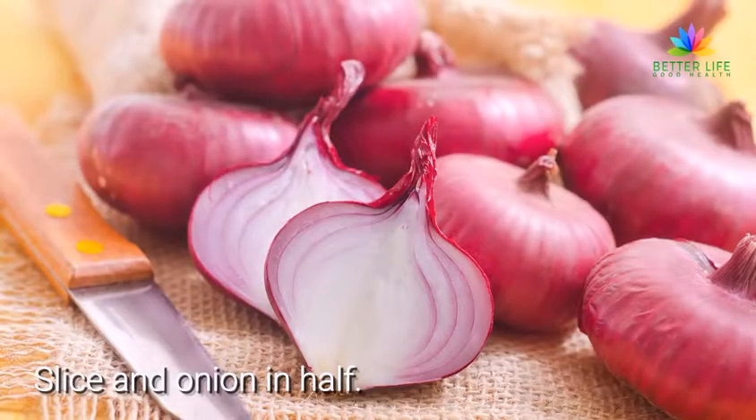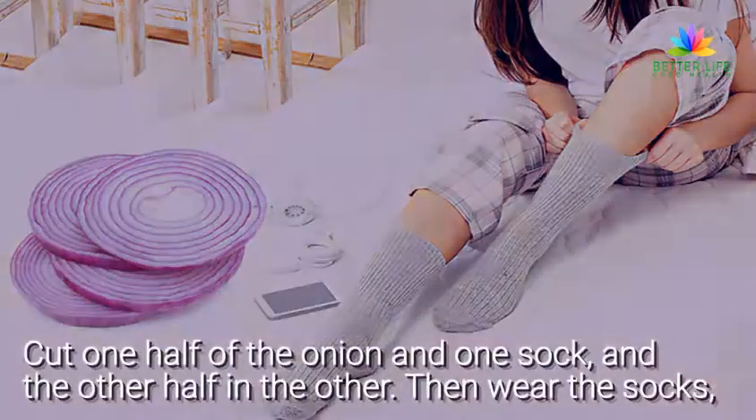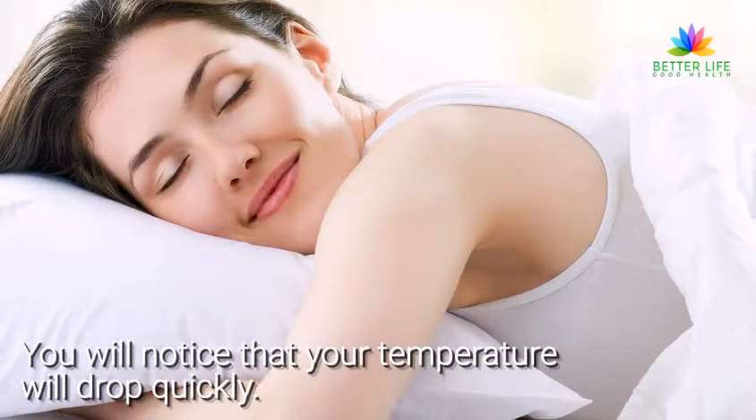Slice an onion in half. Put one half of the onion in one sock and the other half in the other. Then wear the socks, making sure that the onion is pressed against the soles of your feet. You will notice that your temperature will drop quickly.